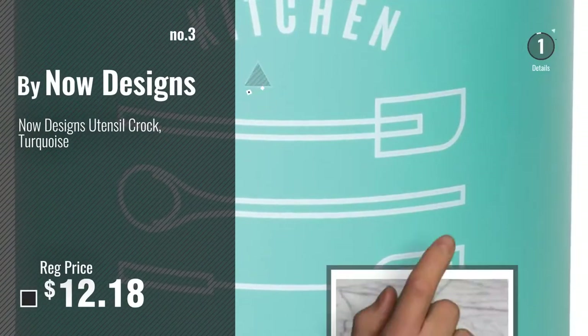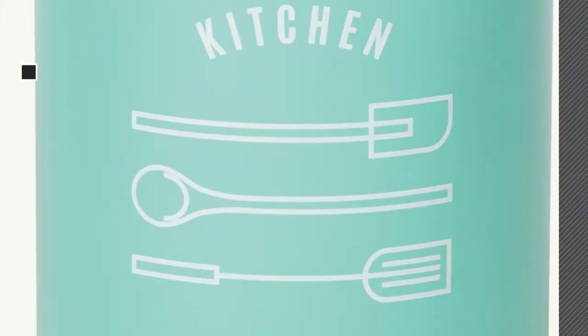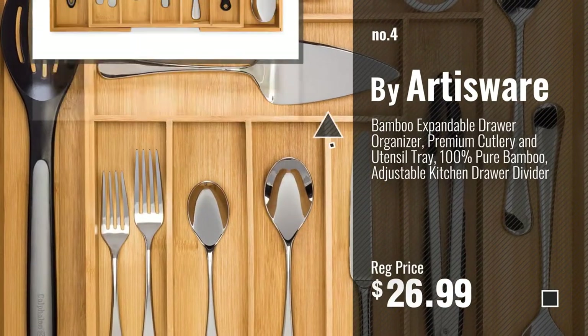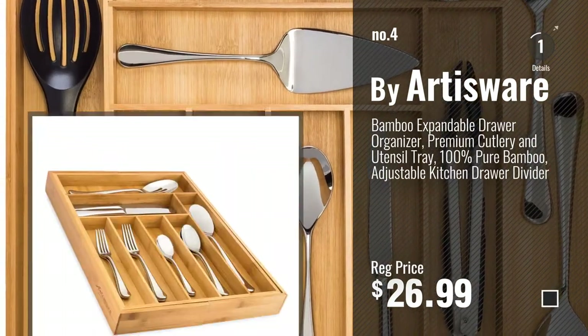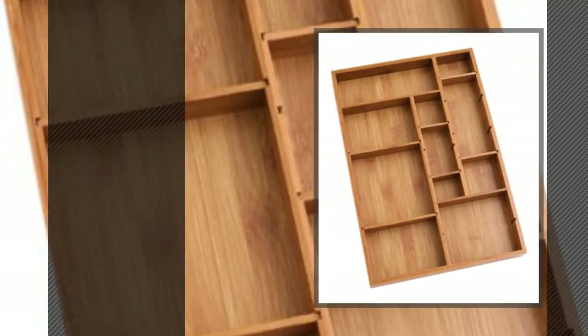For more info and real-time deals, just click this circle and get your favorite items. Number 4, buy Artisware. Number 5, buy Lipper International.